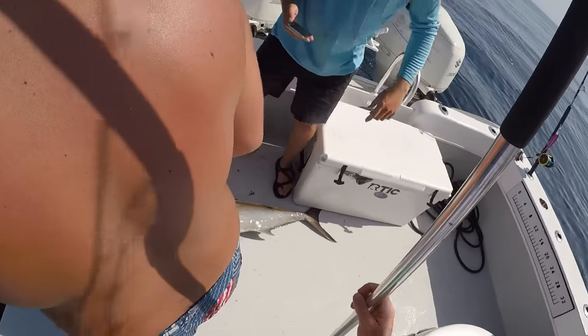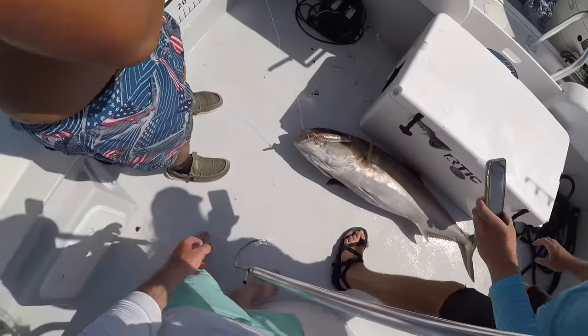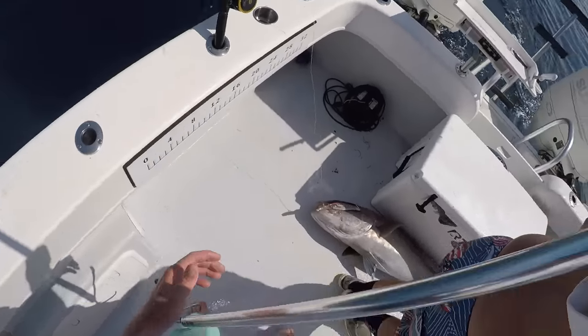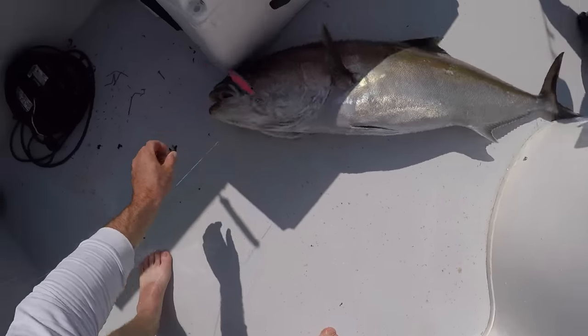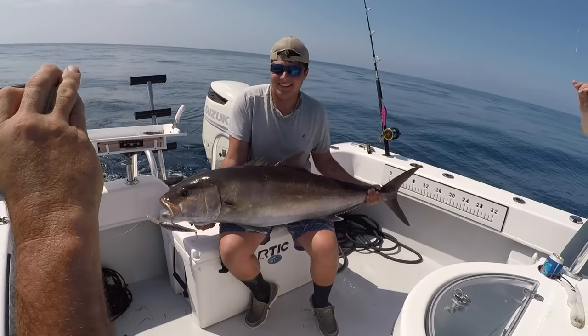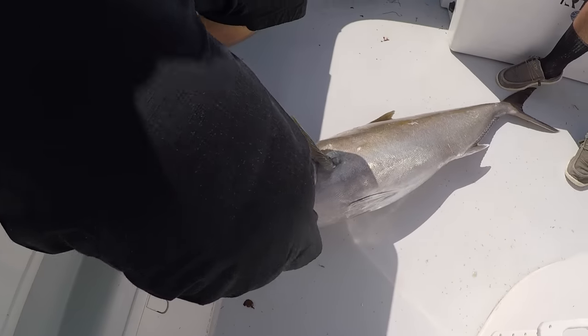Look at that fish y'all! Big AJ on the X-Rap. Look at that, y'all — pretty stuff. Right there, just trolling. There we go, people — trolling. Good size amberjack right there.